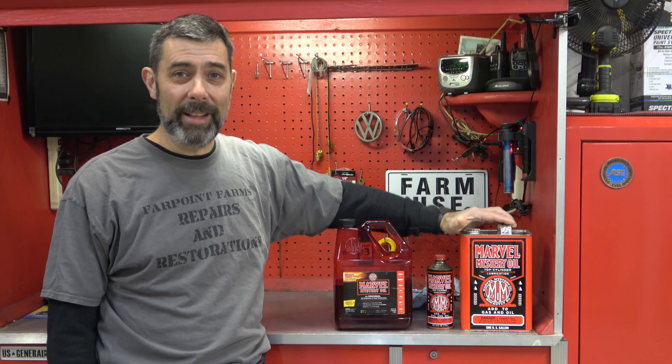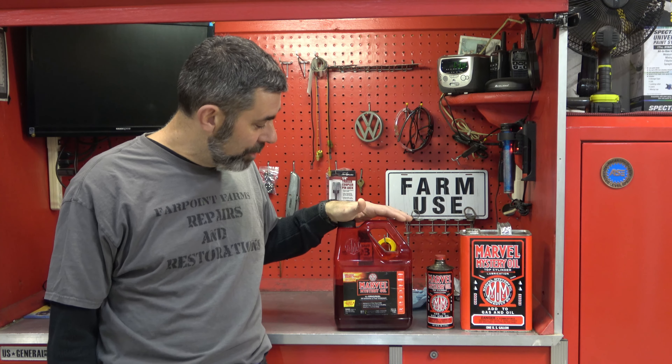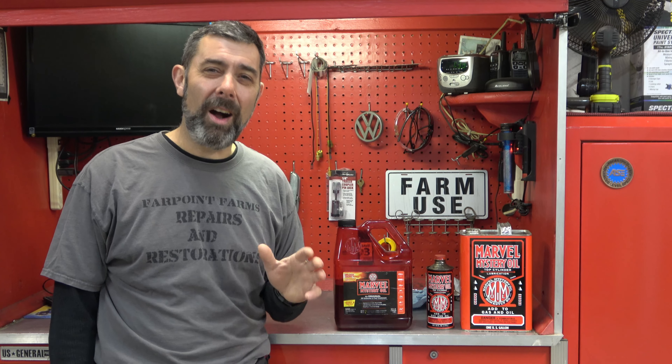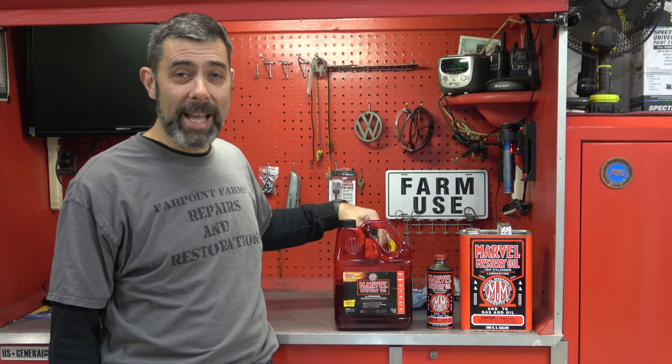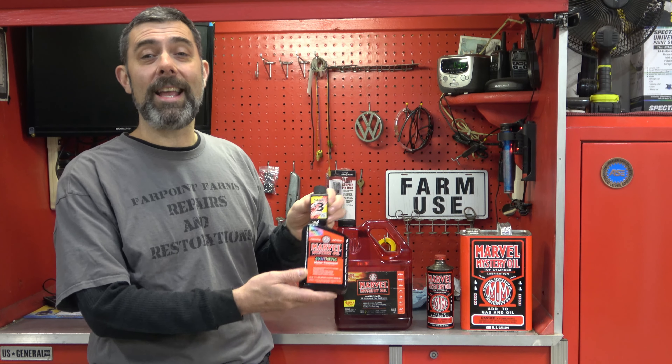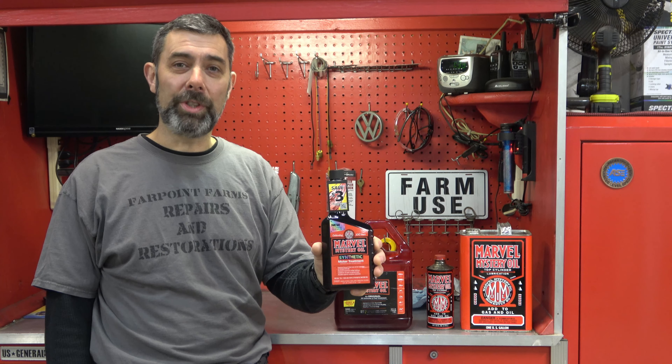I've got the old can that I got originally. I picked up a whole case of these one-gallon jugs at a flea market — full — so I was really excited about that. And of course, the modern jugs are still available. But at 100 years of making the same product, Marvel switched it up a bit. And I am so excited. They reached out to me, asked if I want to help promote the product, and I do. The new product is Marvel Synthetic Motor Oil Treatment.